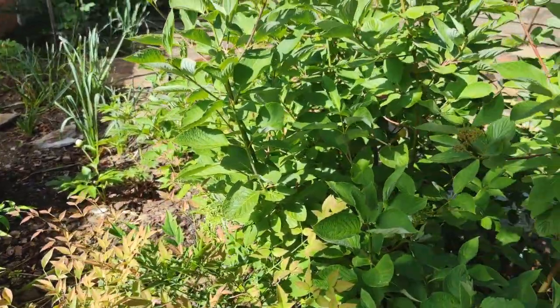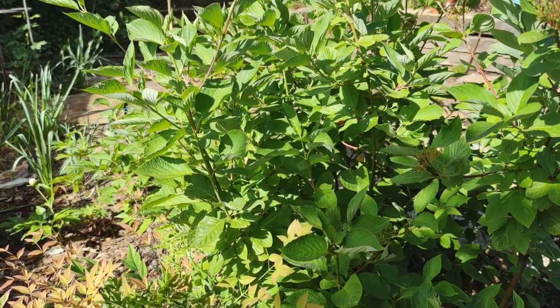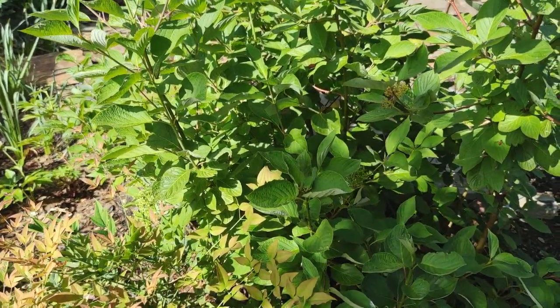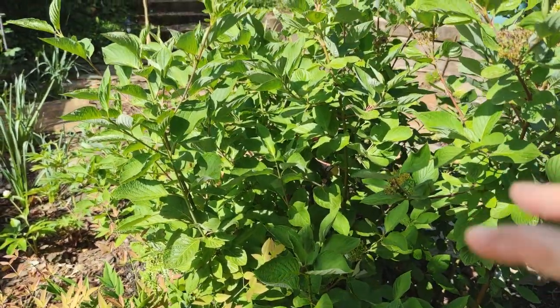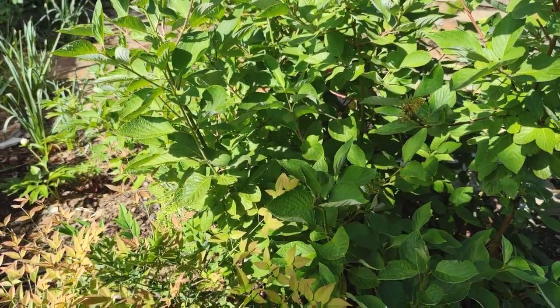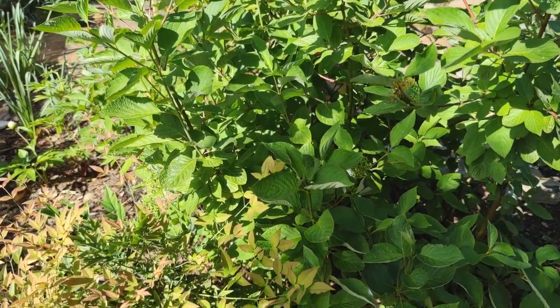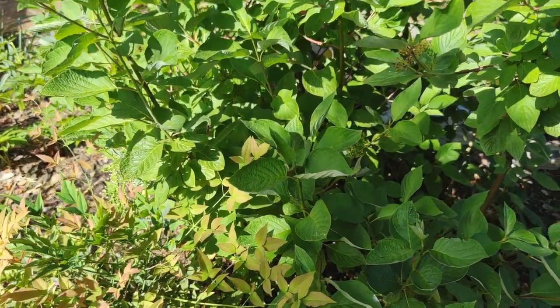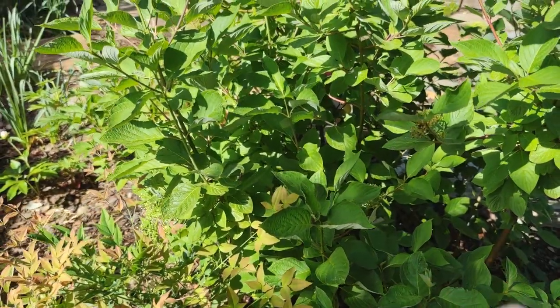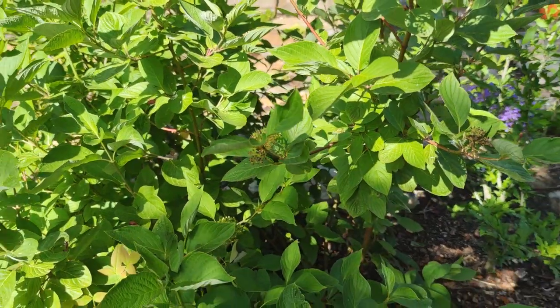Beside it I've got the red twig dogwood that is actually finally showing red twigs. When I came here first it was a complete and utter congested mess and certainly didn't look red-twigged — the branches were so old and gnarly they were just brown and dull and horrible. So over a two-year period I cut a third of them down and trimmed out the rest. And this last winter I had gorgeous, gorgeous red twigs.